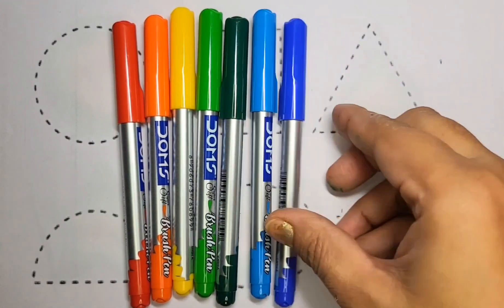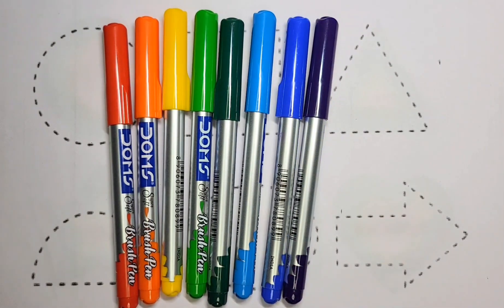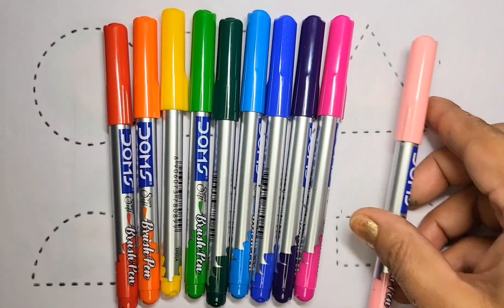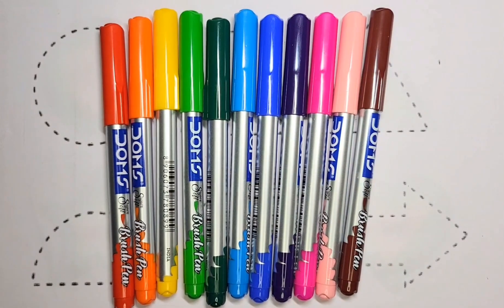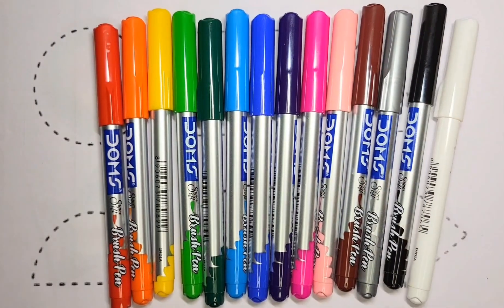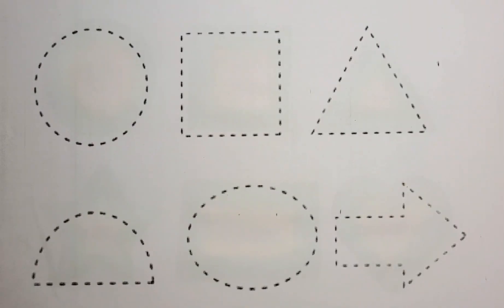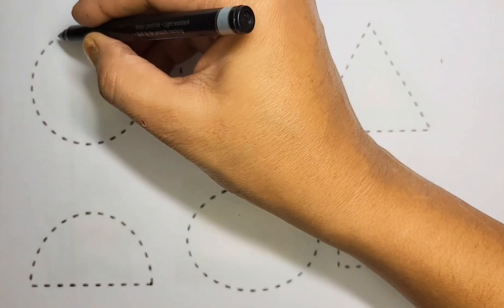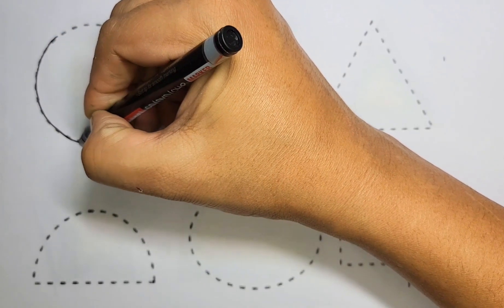Blue color, purple color, pink color, light pink color, brown color, gray color, black color, white color, and shine color. Now we draw shapes, starting with circle. Draw circle, dot to dot.